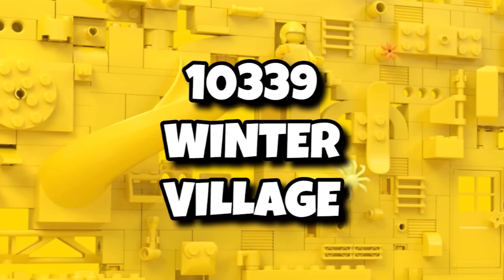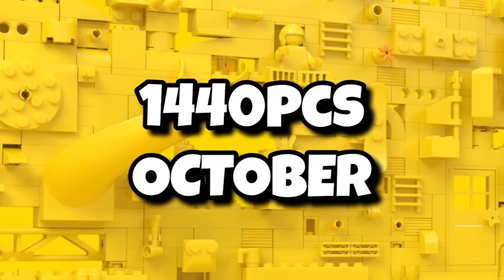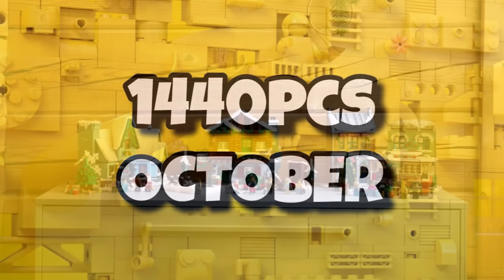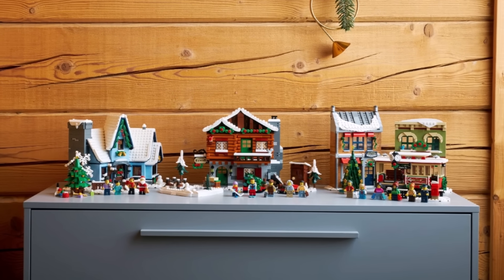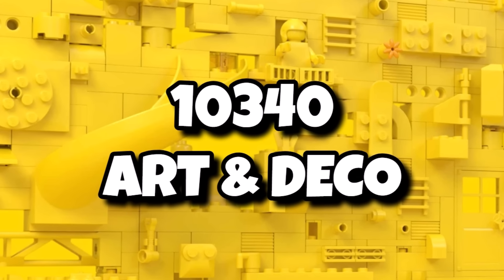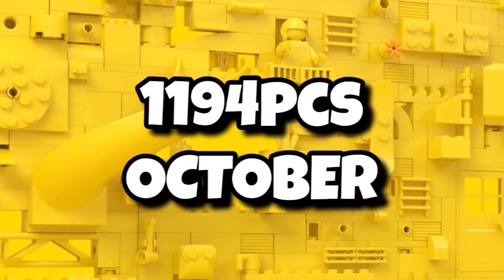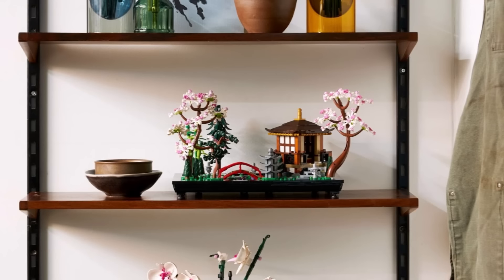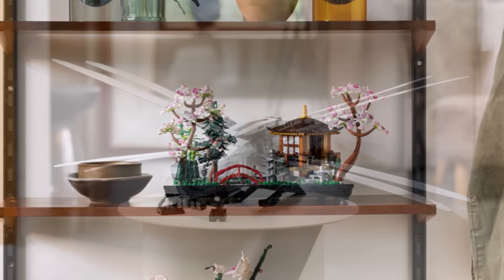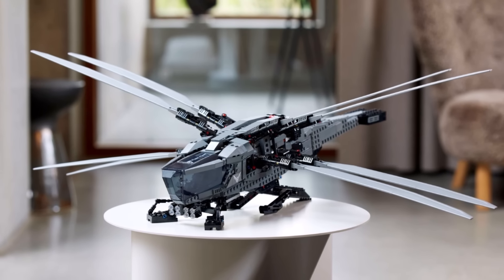We'll also get the annual Winter Village set being 10339, just known as Winter Village for now. This year's model will come in with 1,440 pieces and it should be releasing in October. Another set launching on October 1st will be 10340 codename Art and Deco with 1,194 pieces — that could be something like the Tranquil Garden, a larger botanical set, though we're not too sure about yet. LEGO Icons covers a wide range of topics so it definitely could be something interesting.